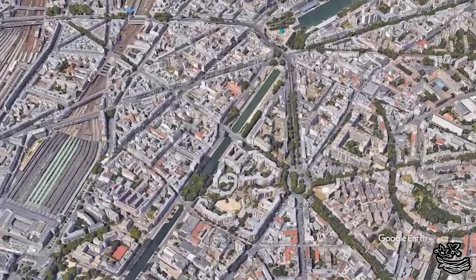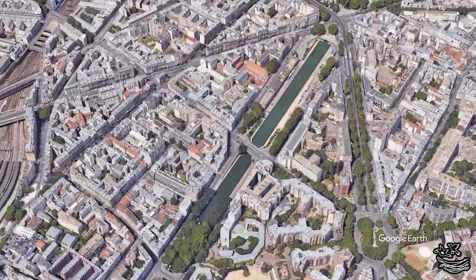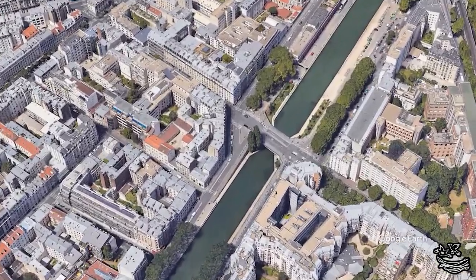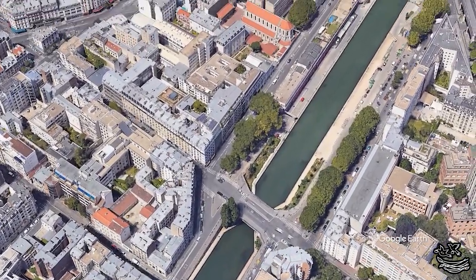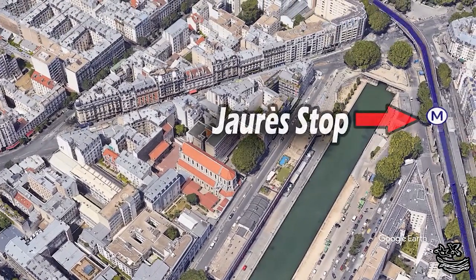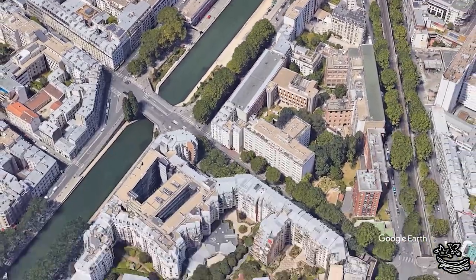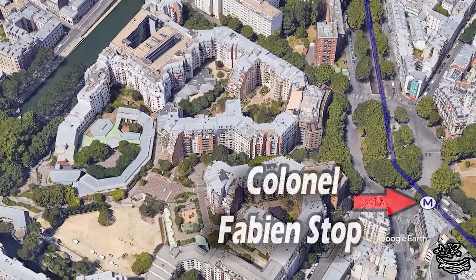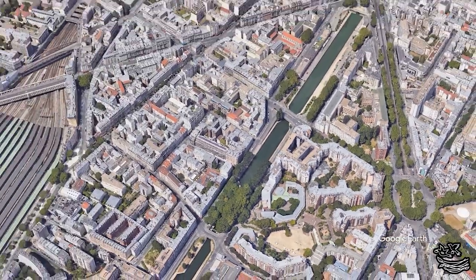The hotel we decided on was the Canal St. Martin, and we were very happy with it. It's connected to two major metro stops, both on the number two line, which is one of the most major train lines in the city. One stop was above ground and the other was below ground, which means if we were tired of climbing stairs we could always choose the stop that meant walking downstairs either to get to the metro or coming home from it.